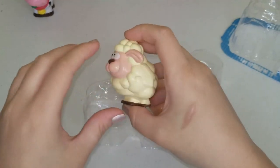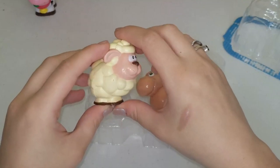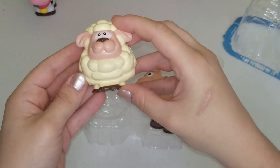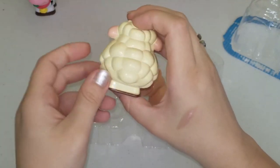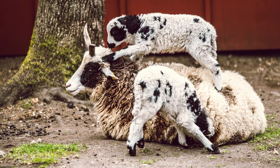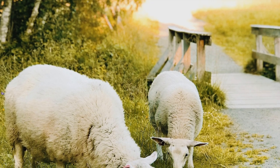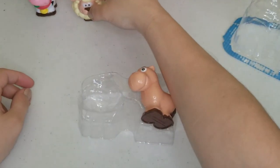Our next animal is a sheep. Sheep are nice and white, and sometimes they are black or gray or light brown, but this one right here that comes with this amazing farm is white. A sheep says baa! Let's set it over here next to the cow.